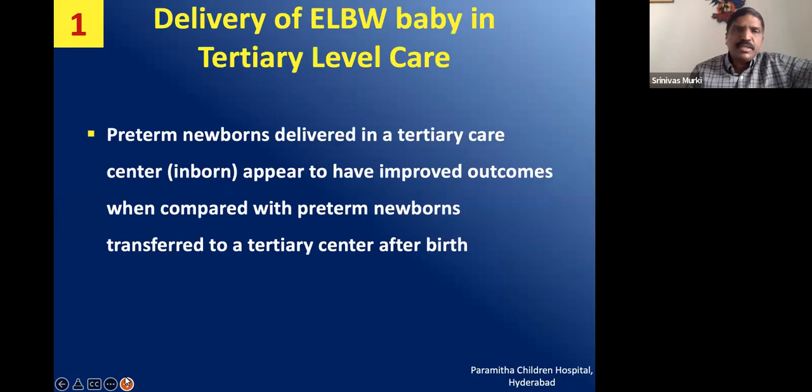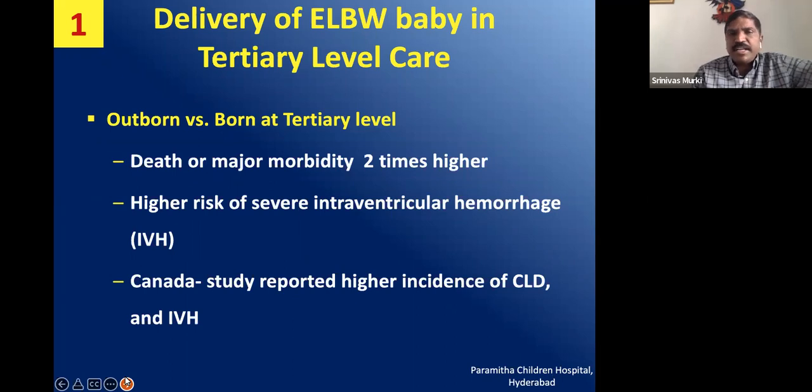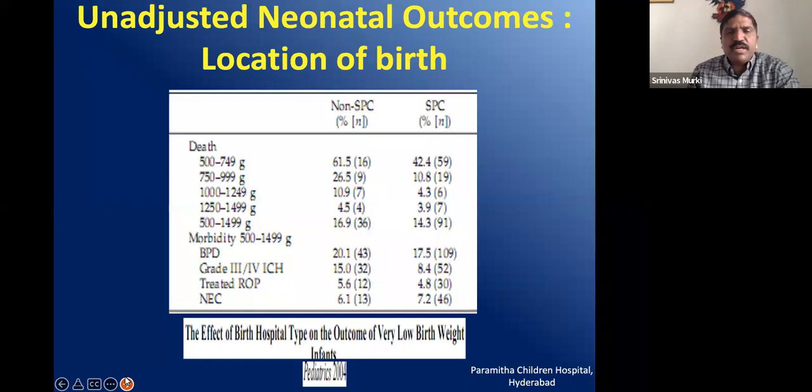What is the evidence related to neonatal transport? Preterm babies delivered in a tertiary care centre appear to have improved outcomes compared with preterm newborns transferred to tertiary care after birth — meaning in-utero transfer is always better than transferring after birth. For outborn versus inborn babies at tertiary care hospitals, when NICU facilities are good, death and major morbidities are reduced, and the incidence of severe IVH and CLD are dramatically reduced. Across the board, mortality is higher for referred babies than for babies born in hospital.